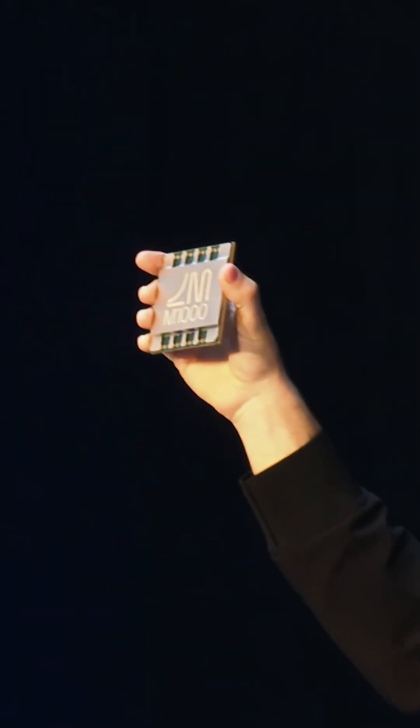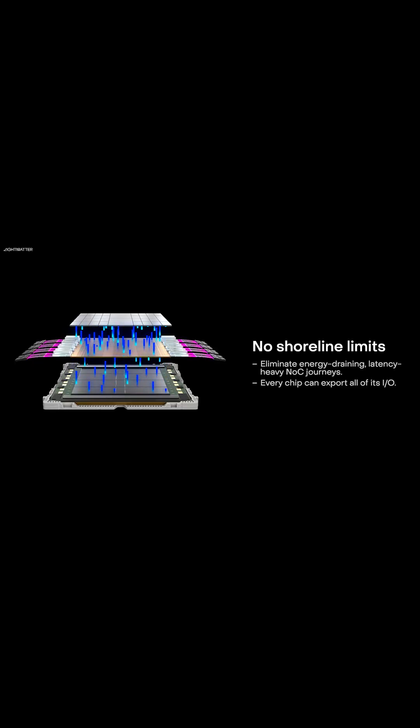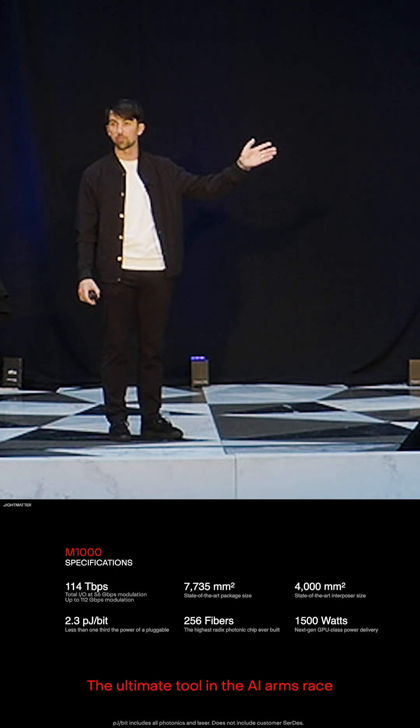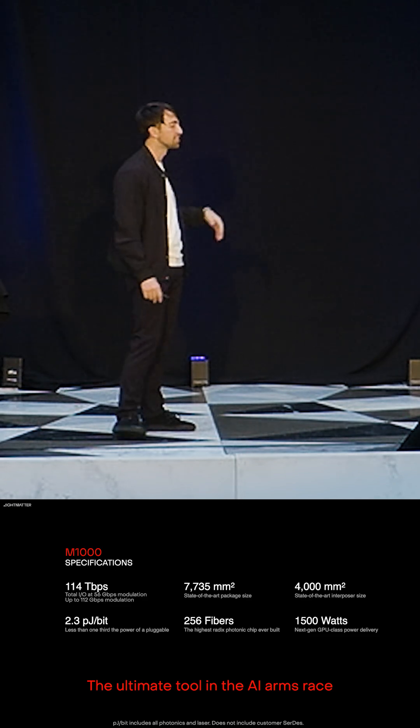It's a pretty big chip. Let's look at what's inside, how it works, and talk a bit more about the technology. One exciting feature — common across Light Matter technologies — is that there's no shoreline limit. So what are the specifications? Here they are: 114 terabit per second of optical IO. Pretty sure that's a record. And it's available this summer.